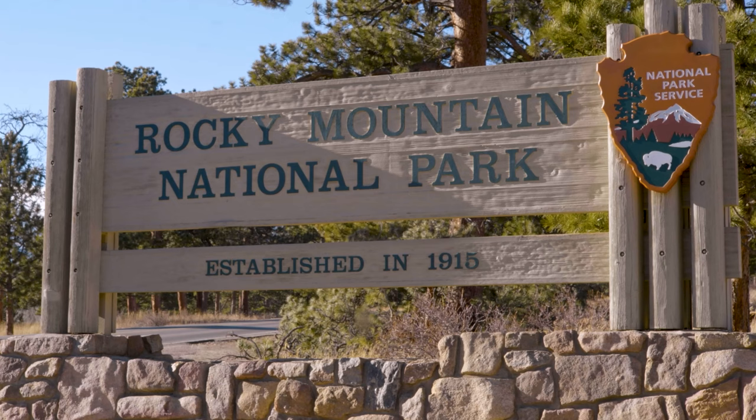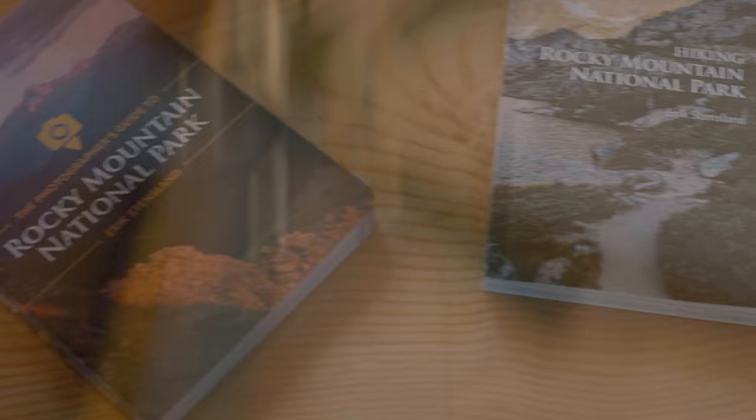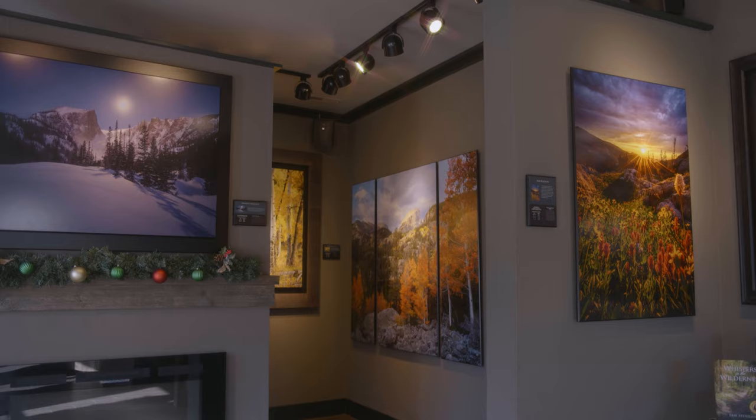I hope you have an amazing visit to Rocky Mountain National Park. While you're here, stop by my gallery and say hello. We usually have some special sales happening during the month of April, and we'd love to see you. Thanks for watching! To help you prepare for your visit, visit my website rockymountainnationalpark.com. For hiking guides, calendars, coffee table books, and more, visit rockytrailpress.com. And when you arrive, be sure to stop by my gallery in downtown Estes Park — it's called Images of RMNP.